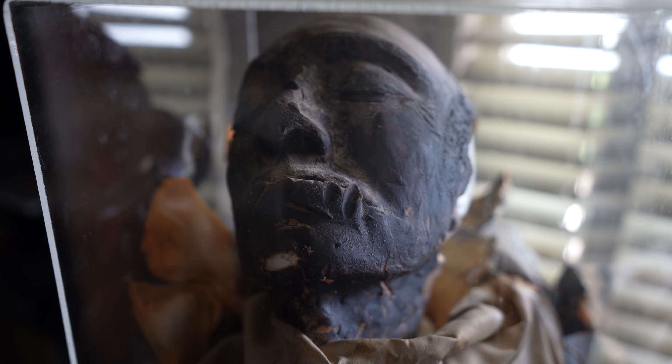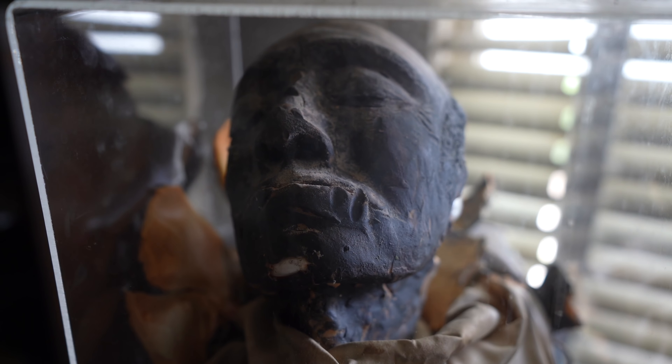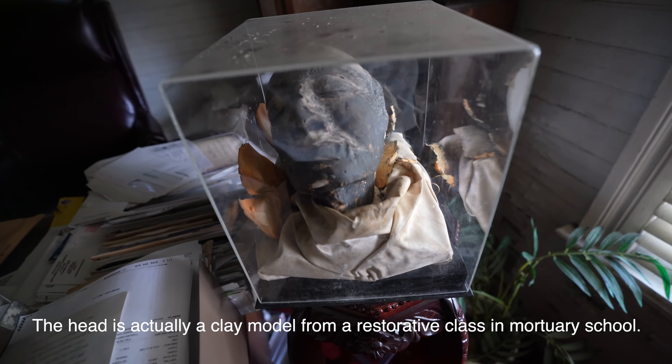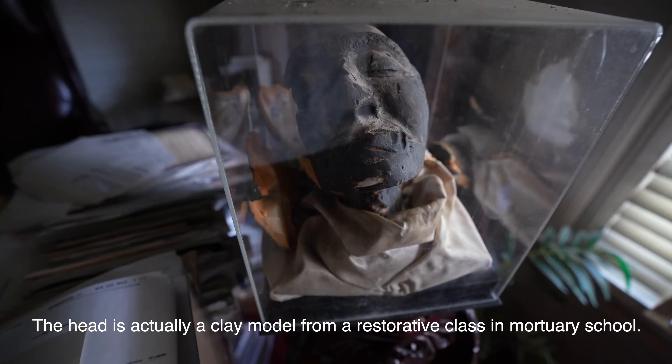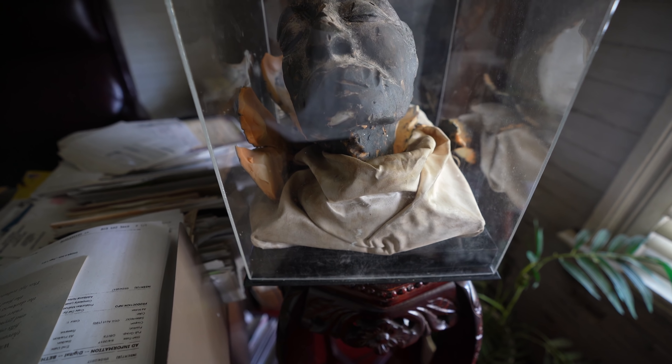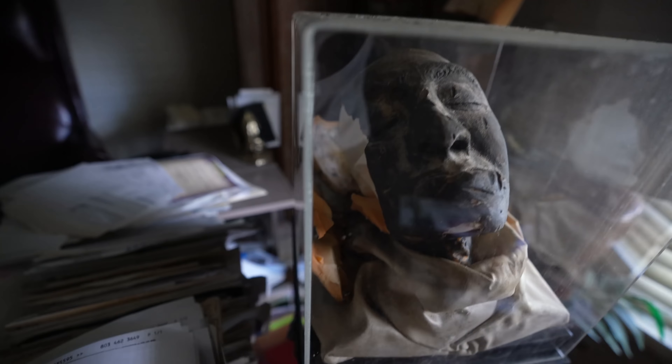We're gonna jump right into this. This is what looks to be a mummified head inside of this glass box — looks like it's decayed and it's falling apart. I don't know if it's a real head; I don't think it is, but that is very creepy. It definitely looks like a real person, like an older person. Why would they have it in a glass box? There's even earrings on the ears. So that's freaking creepy — I've never seen anything quite like this.